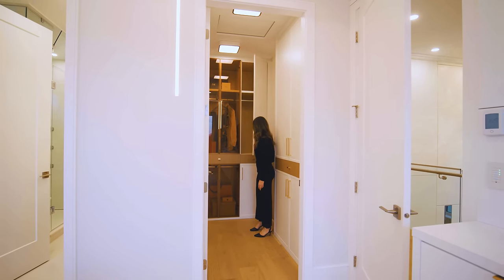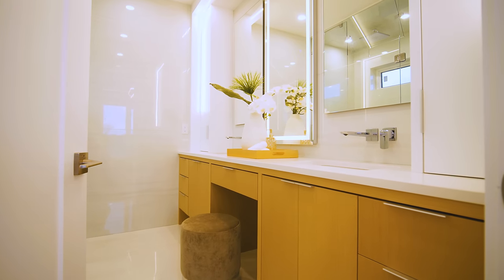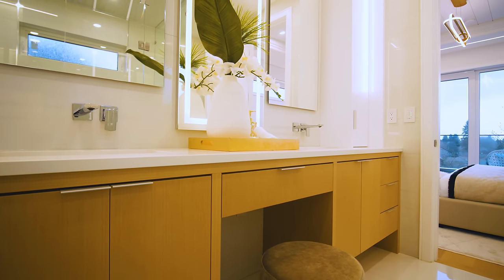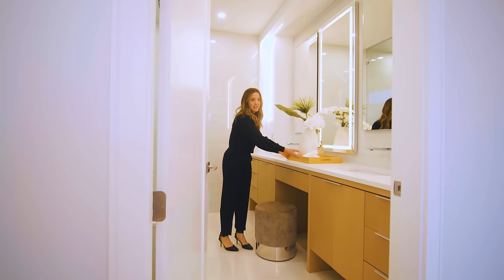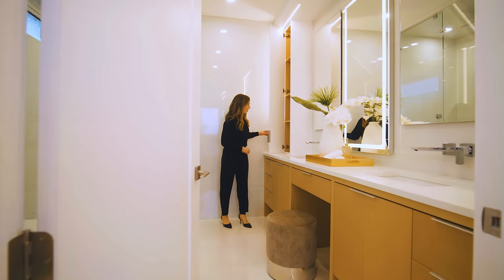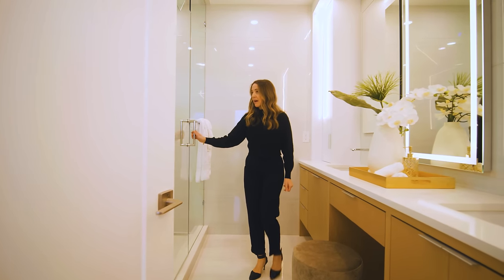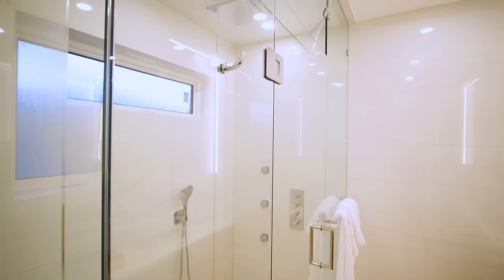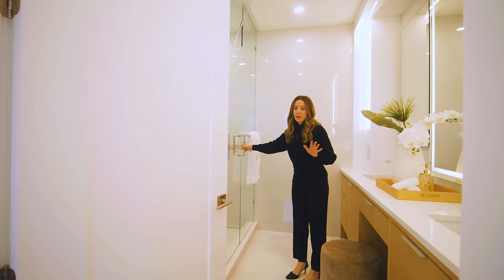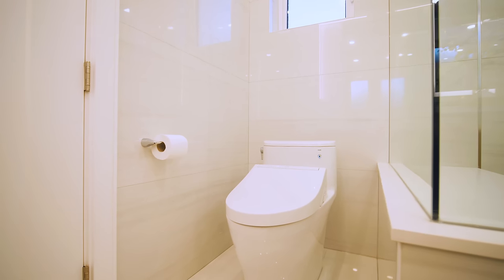The ensuite bathroom features a double vanity with a designated spot for putting on your makeup, lots of light, two sinks, and each side has its own tall cabinet space plus storage below. We have a full-size shower with a bench — very convenient. This is a high-tech Axor shower system with jets and rain showers. There's also a toilet hidden just behind the door.